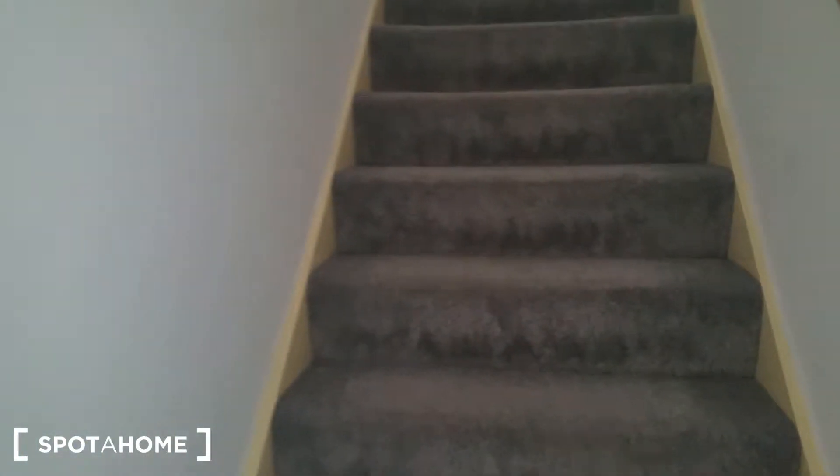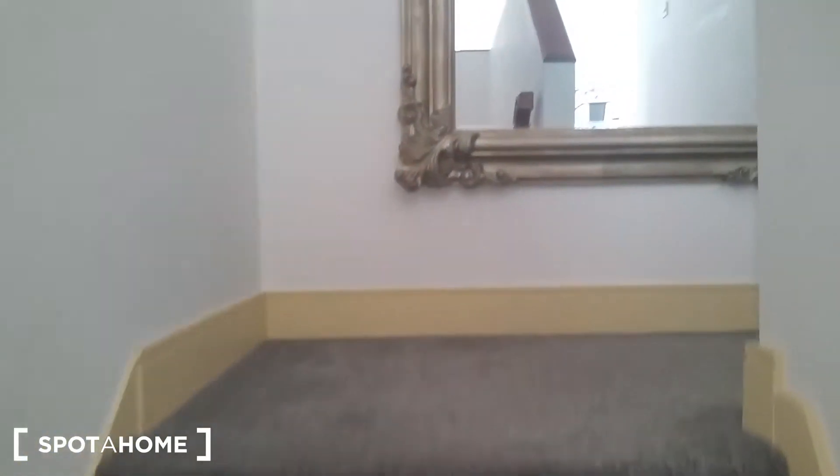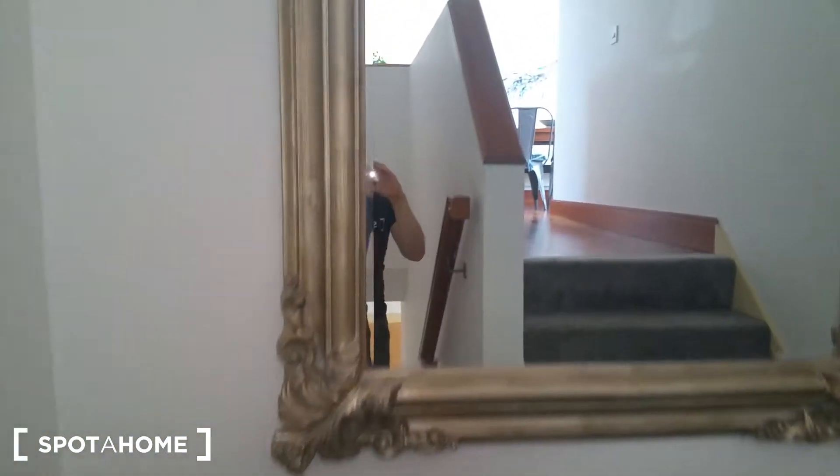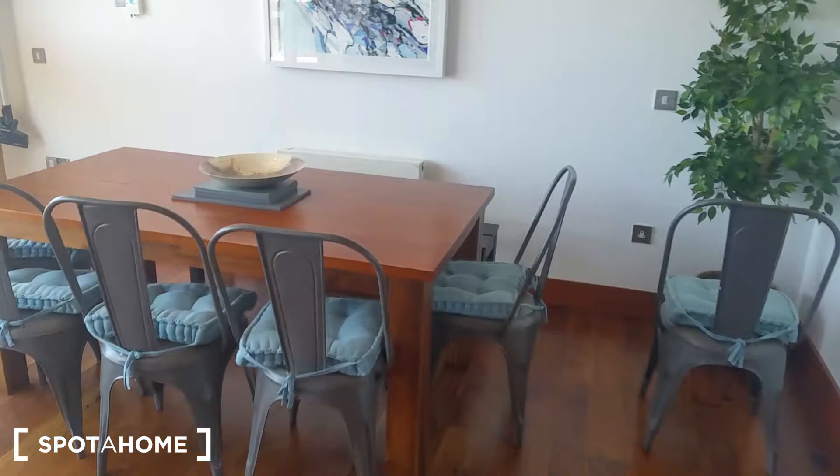And one of the entrances to the staircase — let's go upstairs. As I mentioned, this is a two-floor penthouse. There's a huge mirror here in the corridor. And let's look at the kitchen and dining area.